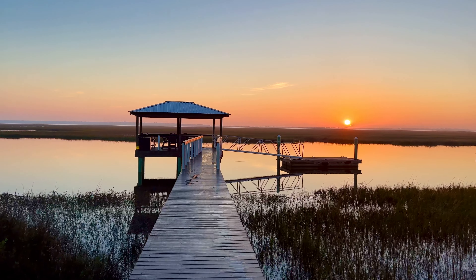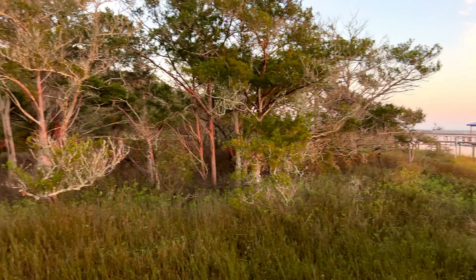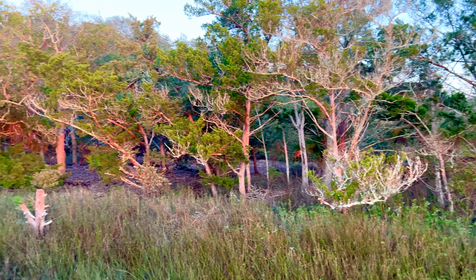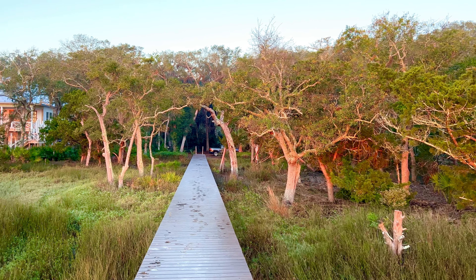This is an amazing piece of property. I'll give you a slow panorama of the live oak cover. Magnificent live oak cover on this piece of property — just absolutely gorgeous.